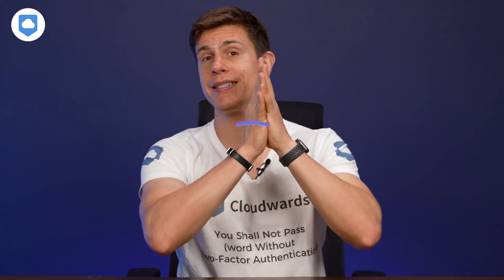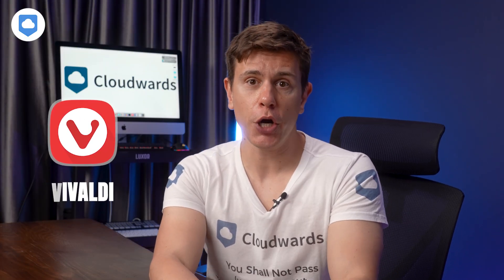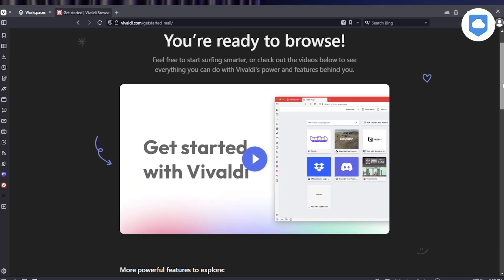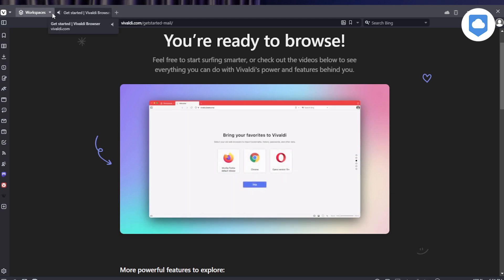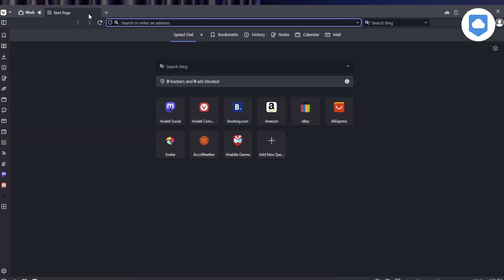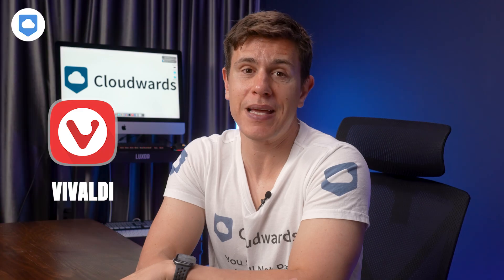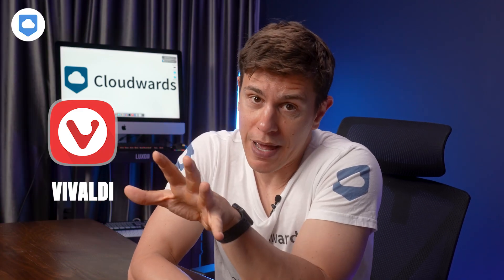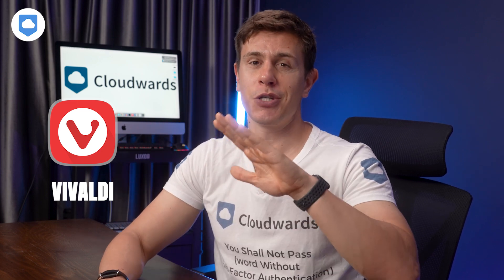Finally, claiming the top spot as the best browser is Vivaldi. Vivaldi earns its place at the top for several reasons, starting with its customizable interface. I love how you can tailor the browser to your liking with endless design options — for example, you can adjust the color scheme, customize your start page, and even tweak the roundness of corners, if that's your thing. But it's not just about looks. It's packed with so many features that it's unlikely you'll need to add any extensions. But in case you do want to add extensions, since it's based on Chromium, you can still use all those Chrome-based extensions you love.